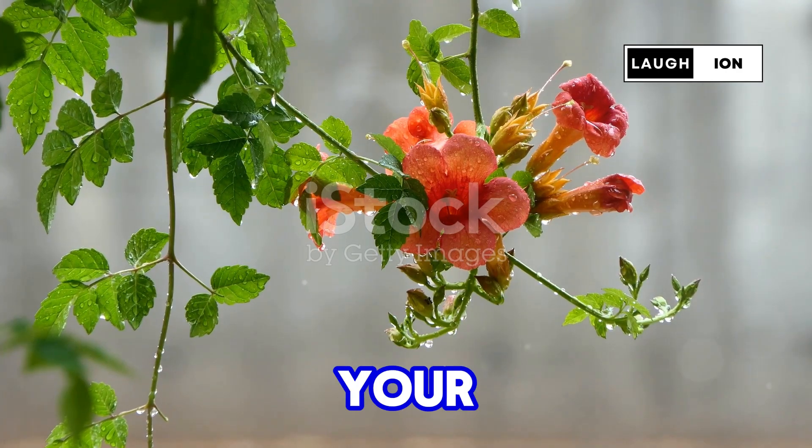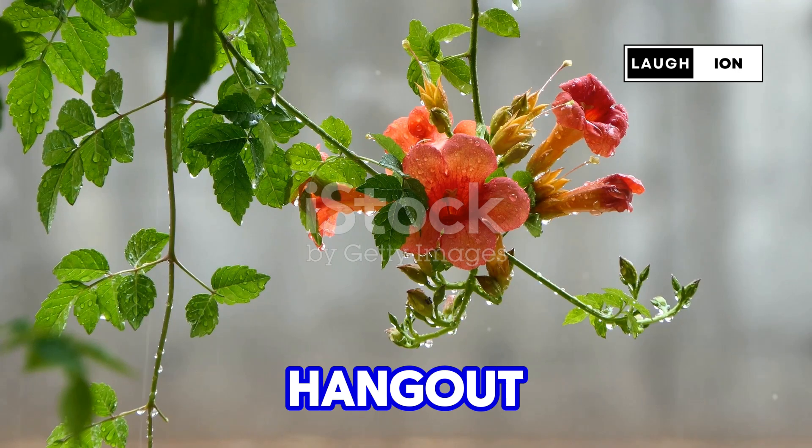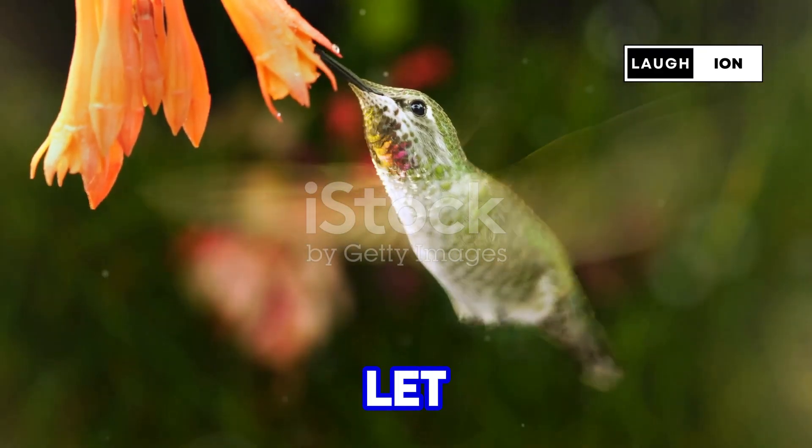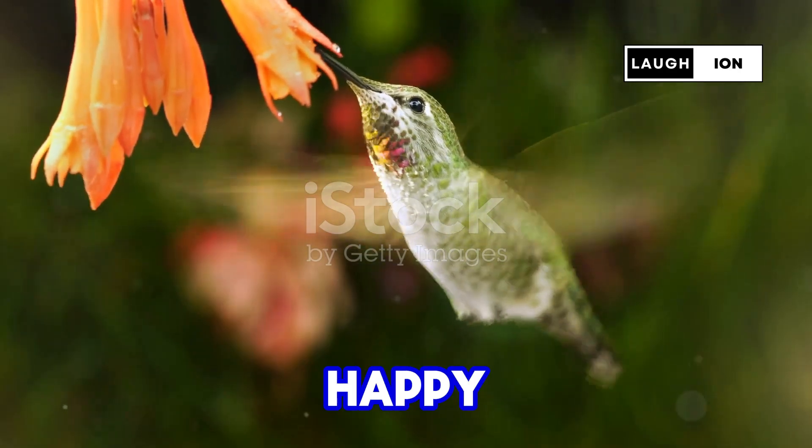Plant it, water it, and watch as your garden becomes the hottest hummingbird hangout in the neighborhood. Ready to make your yard hum with activity? Grab some red trumpet vine and let the hummingbird party begin. Happy gardening, folks!